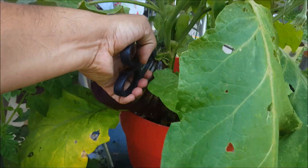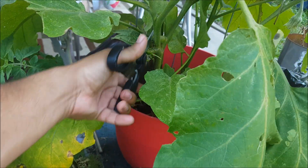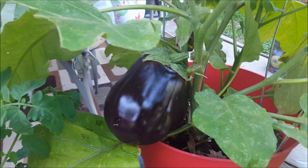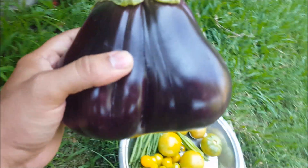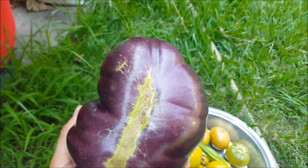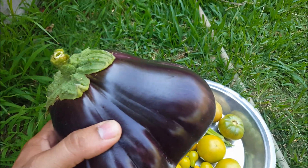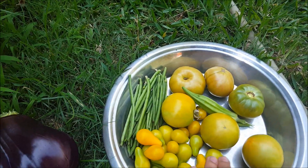Here you can see the Whopper eggplant — this is the size, pretty amazing, very nice skin. I hope it's gonna taste very good too. Some other vegetables that I got today include some of these yellow pear tomatoes.